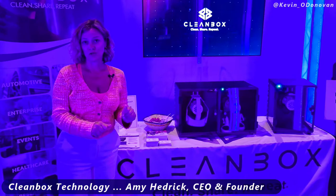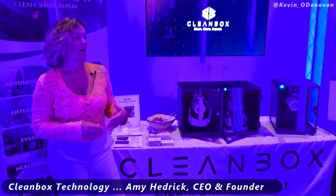We decontaminate and dry your headsets between uses. For any kind of immersive tech experience — VR headsets, AR headsets, haptics, gloves, controllers, anything that's frequently touched or shared — Cleanbox provides hospital-level 99.999% decontamination in 60 seconds.